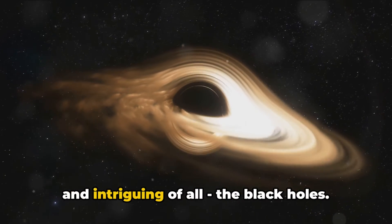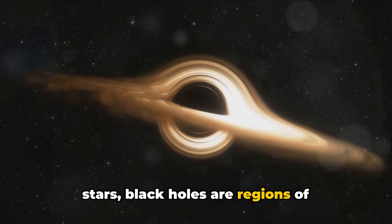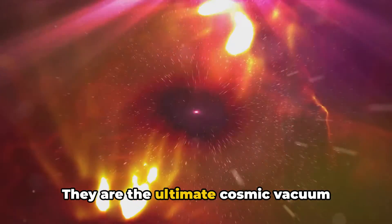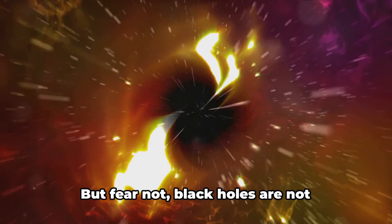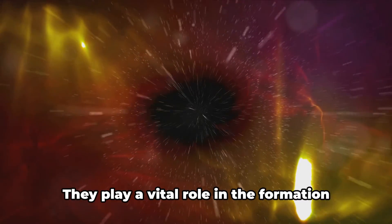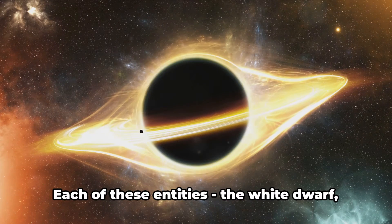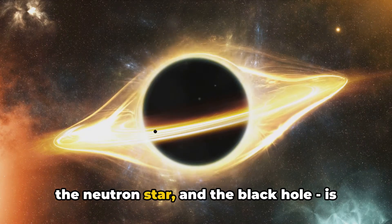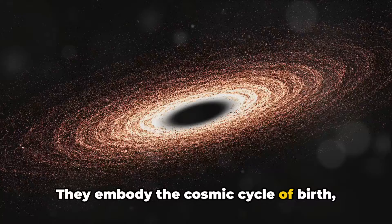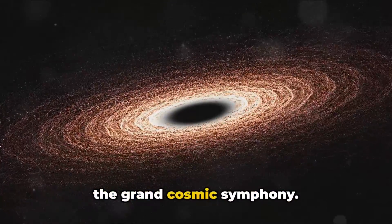Finally, we come to the most mysterious and intriguing of all: the black holes. Born from the death of very massive stars, black holes are regions of space-time where gravity is so strong that nothing, not even light, can escape. They are the ultimate cosmic vacuum cleaners, devouring anything that ventures too close. But black holes are not wandering around the universe looking for planets to swallow — they play a vital role in the formation and evolution of galaxies, including our very own Milky Way. Each of these entities, the white dwarf, the neutron star, and the black hole, is a testament to the transformative power of the universe, embodying the cosmic cycle of birth, death, and rebirth.